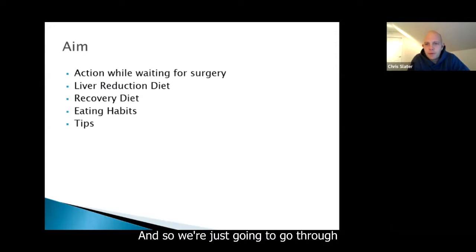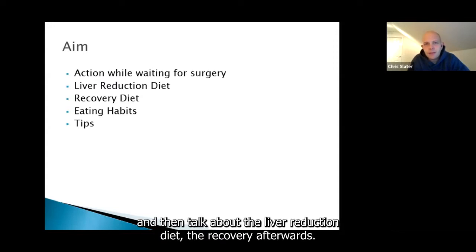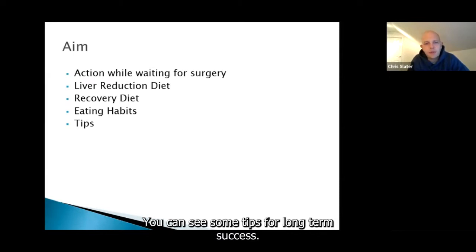We're going to go through what you should be doing while you're waiting for surgery, then talk about the liver reduction diet, the recovery afterwards, and give you some tips for long-term success.